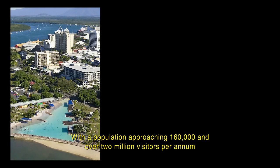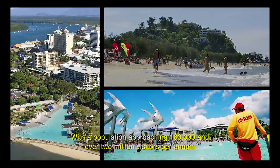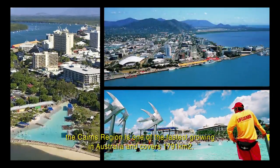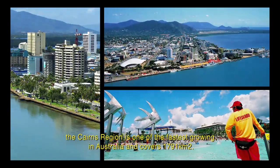With a population approaching 160,000 and over 2 million visitors per annum, the Cairns region is one of the fastest growing in Australia and covers 1,791 square kilometres.